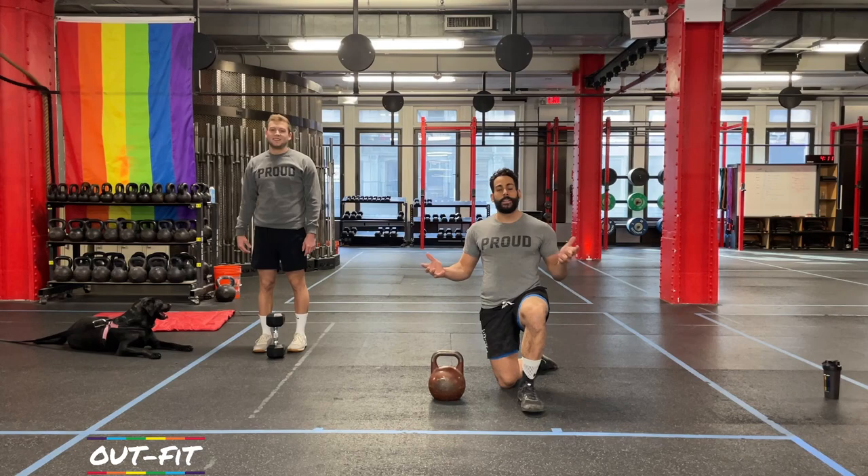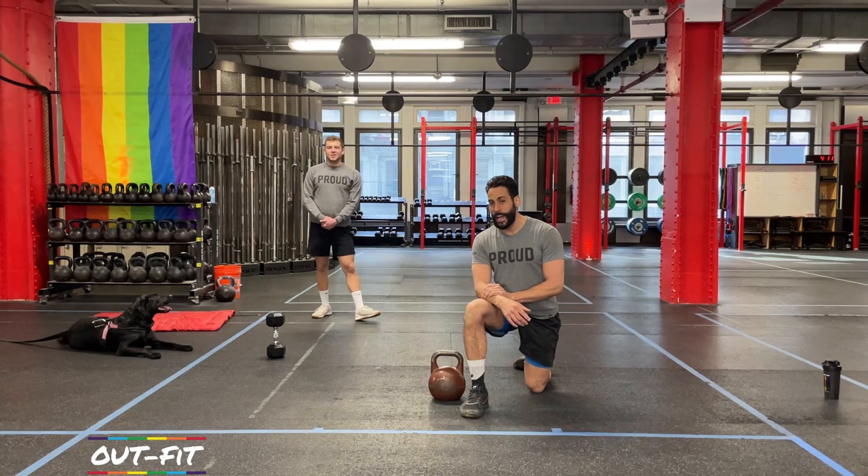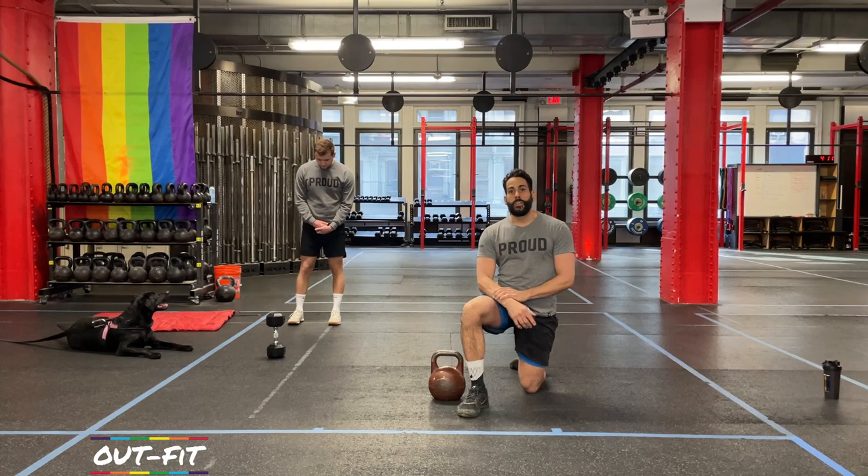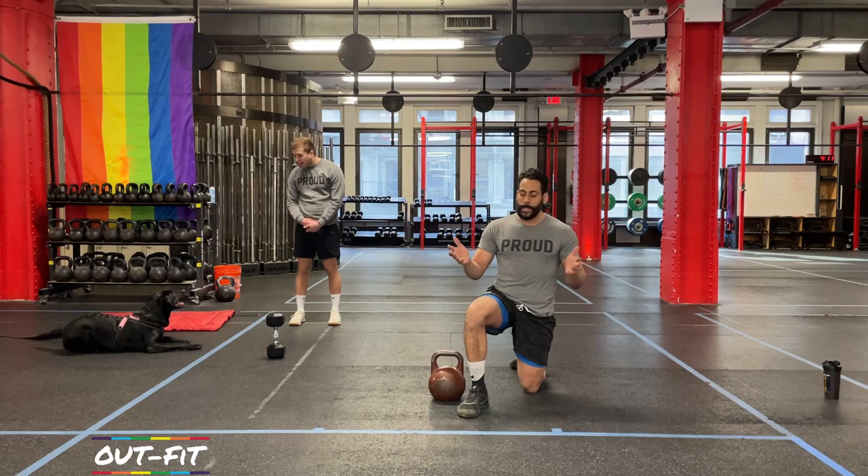First things first, if you made it this far, then you got through the first workout and loaded up a second one, so congratulations. A lot of people subscribe to the channel but never do the first workout. Or they do the first workout, feel really good, and then life gets back to you and you don't get to do the rest of the challenge. But you're here and you're back for workout number two, so welcome back.